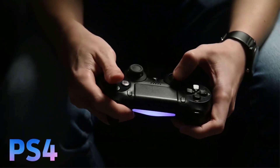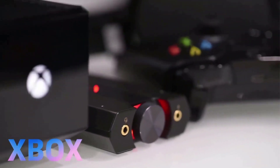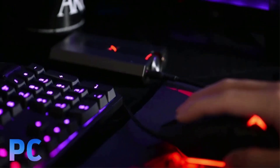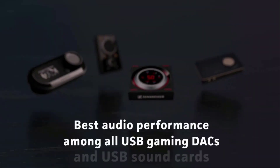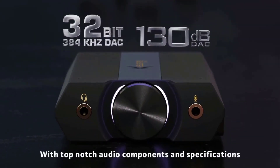This means that, besides laptops and desktops, you can hook it up to gaming consoles like Xbox One, PlayStation 4, and Nintendo Switch. Featuring an integrated digital-to-analog converter (DAC) and a signal-to-noise ratio (SNR) of 130 dB, it supports 32-bit/384 kHz high-fidelity audio.